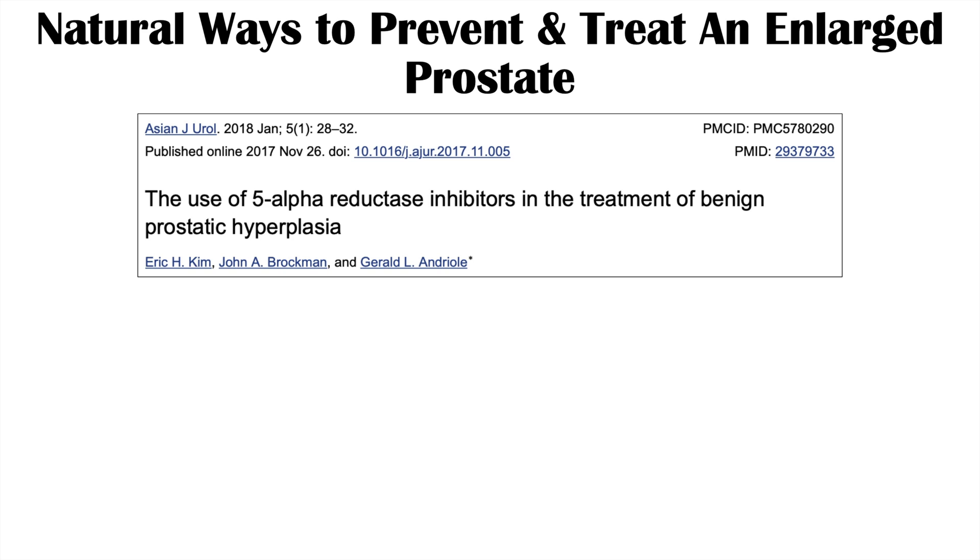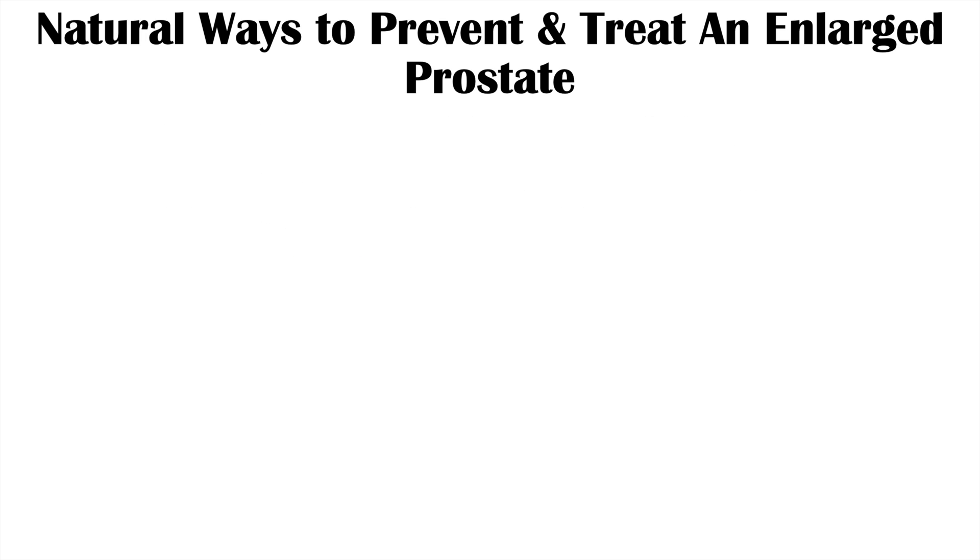In the article entitled 'The Use of 5-Alpha Reductase Inhibitors in the Treatment of Benign Prostatic Hyperplasia,' an enlarged prostate is attributed to elevated levels of dihydrotestosterone. The enzyme that produces dihydrotestosterone is 5-alpha reductase. Now let's talk about some dietary supplements we can use to prevent and treat an enlarged prostate.